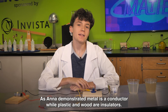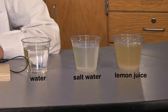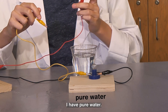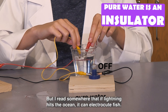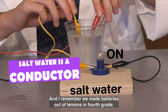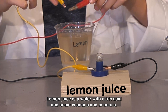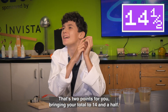Mikey, on to you. What have you got for us today? As Anna demonstrated, metal is a conductor, while plastic and wood are insulators. So I wondered what liquids might be conductors. I also made a conductivity tester with alligator clips that I can dip into a liquid. In this first glass I have pure water — when I dip it in my tester, it doesn't light up, so it's an insulator. But I read somewhere that if lightning hits the ocean, it can electrocute fish. So I added salt to the water and, sure enough, it can conduct electricity — the salt mixed with the water makes it a conductor. And I remember we made batteries out of lemons in fourth grade. Lemon juice is water with citric acid and some vitamins and minerals. When I test it, it also is a conductor — the citric acid mixed with the water makes it a conductor. Congratulations, Mikey, an excellent demonstration. That's two points for you, bringing your total to 14.5.